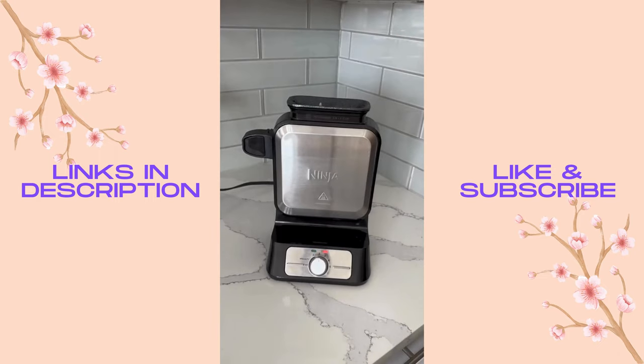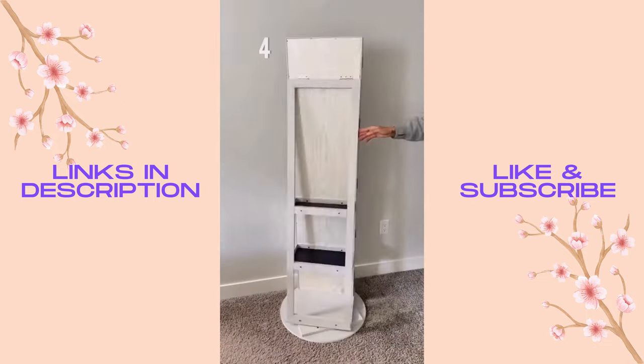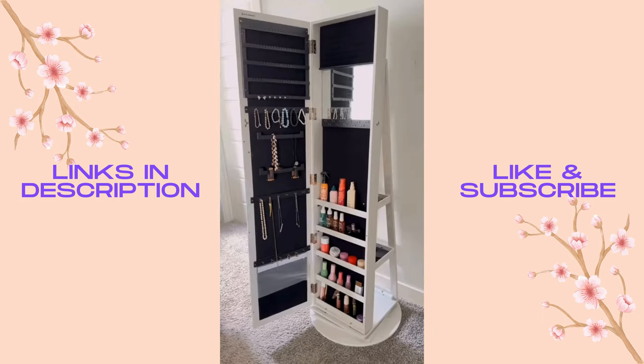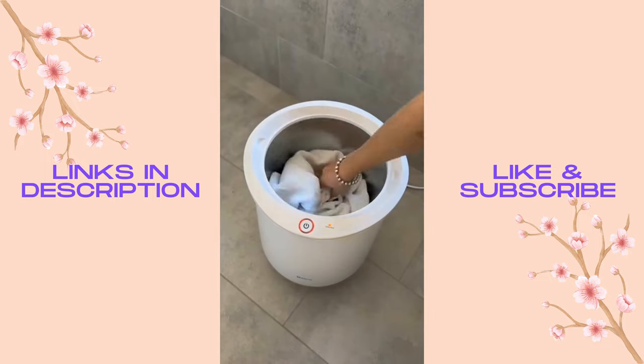Number five makes perfect waffles every time as its vertical design prevents the batter from spilling over. Number four is a mirror that doubles as a storage cabinet for your makeup, jewelry, and other personal items. Number three is this warming bucket that gives you hot blankets or towels in less than five minutes.